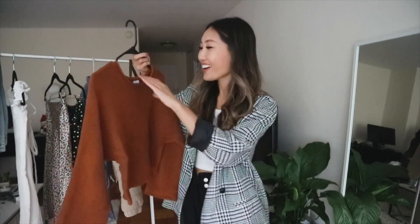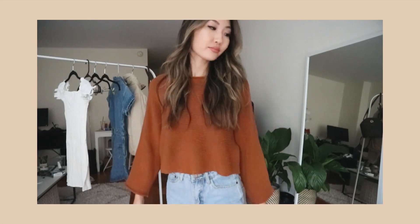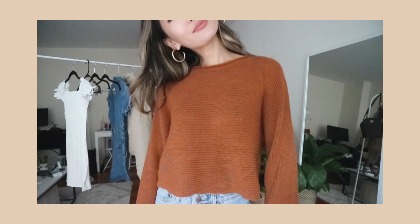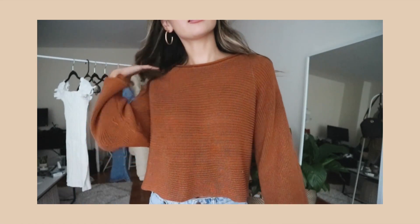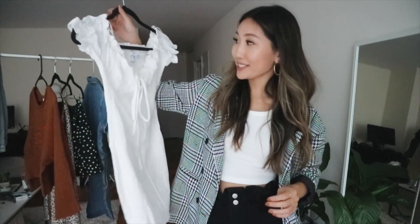Next we have this sweater, because what is fall without a good chunky sweater? It's in this beautiful burnt orange color which is literally my favorite color to wear in the fall — it just screams fall to me. It looks beautiful with denim, black pants, or even white pants. I love the oversized sleeves; it's very cute and casual. It's not really cropped but it is a shorter fit, and a trick to make it more cropped is to tuck the ends into your bra for that cute little crop sweater look. I got this one in a size small.